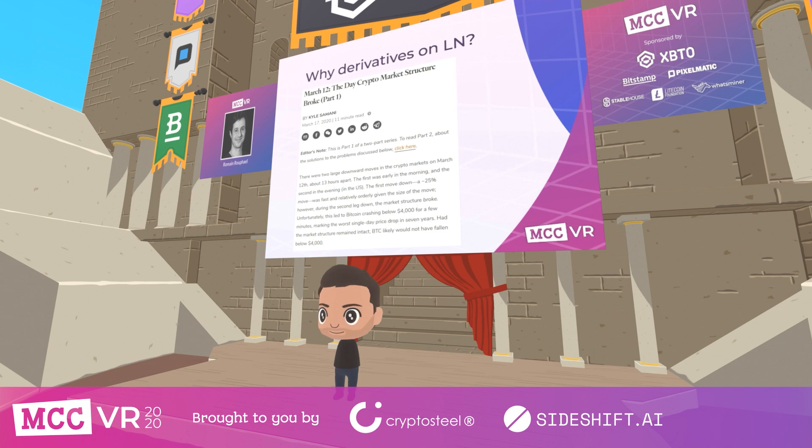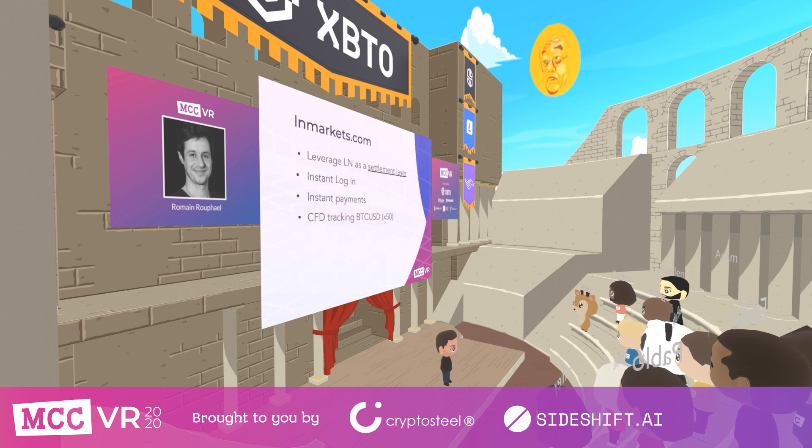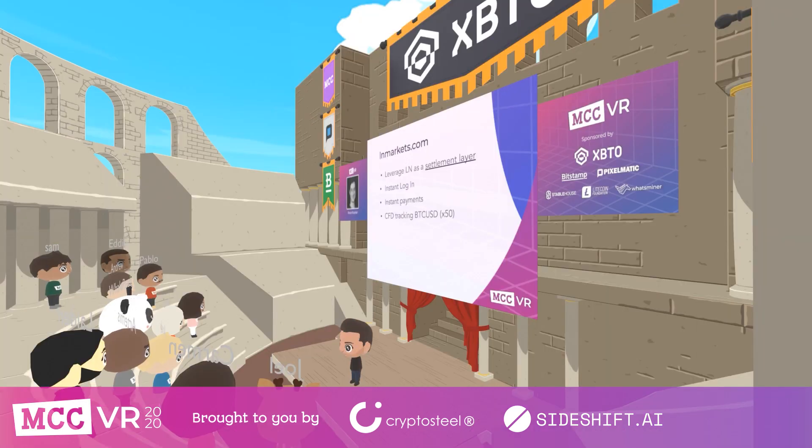When markets are crashing 20% in 10 minutes and the blockchain is saturated and nobody can move their assets, being able to move your funds instantly and pay your margin calls in due time becomes a very high competitive advantage. That's exactly what we wanted to build with LN Markets — because with the advent of the Lightning Network we can design a whole new trading experience where traders are much more in control of their funds.